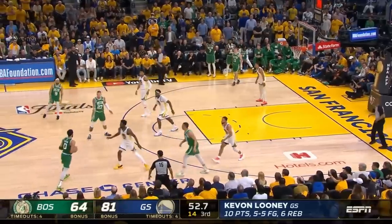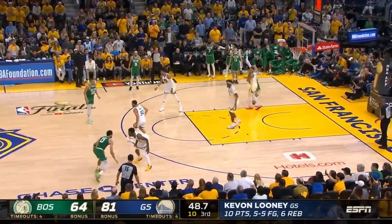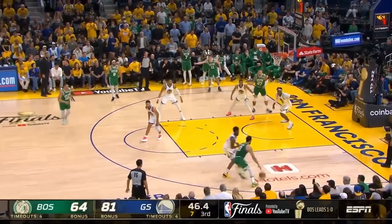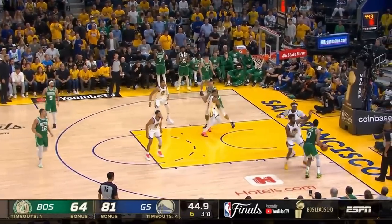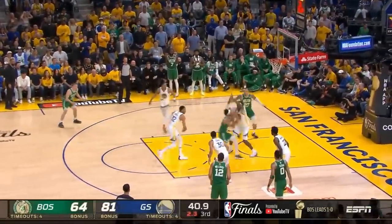Here we see Tatum trying to hunt Curry, but the Warriors don't give up the switch, so Tatum has to attack Wiggins. He does beat him off the dribble, but once again the Warriors' baseline help defense forces the Celtics into another stagnant possession, and we've got a shot clock violation.